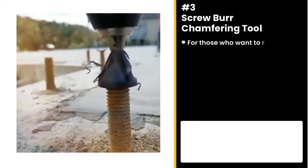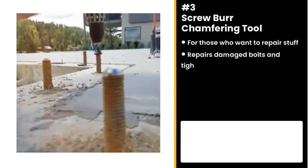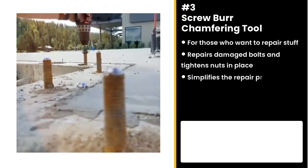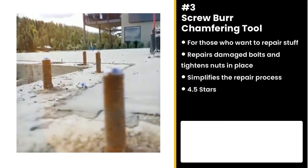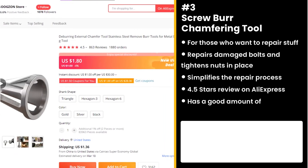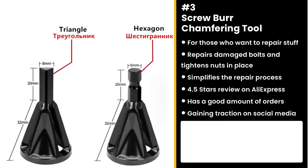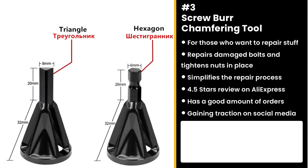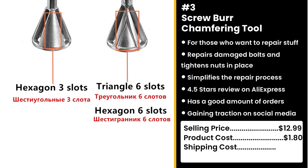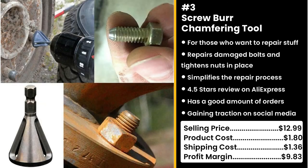The next product is for people who like to repair things: the Screw Burr Chamfering Tool. This tool simplifies the repair process. It quickly repairs damaged bolts and tightens your nuts in place. It has a 4.5 star review on AliExpress and a good amount of orders. It's also gaining traction on social media. Who doesn't want to make repairs simple? Your love life is already complicated enough. You could sell this for $12.99 while the product costs only $1.80. Shipping is $1.36, so you're looking at a good profit margin of $9.83.